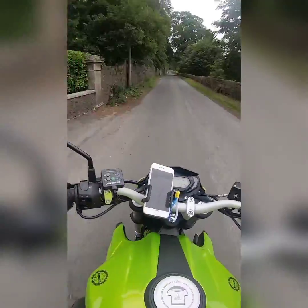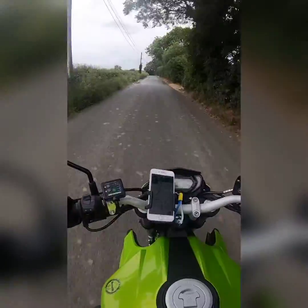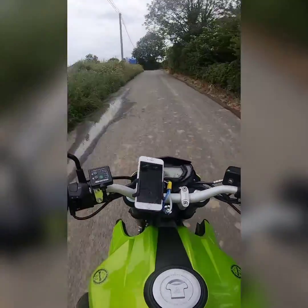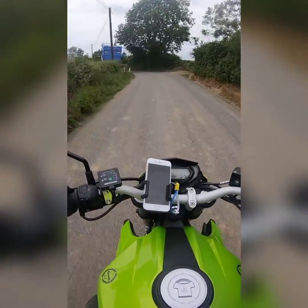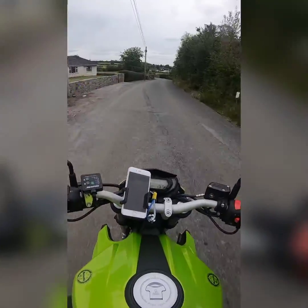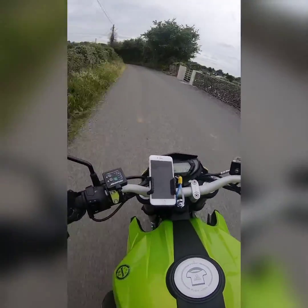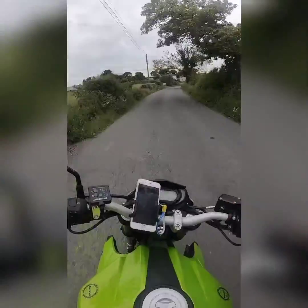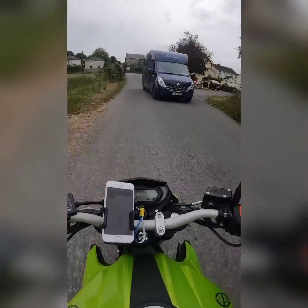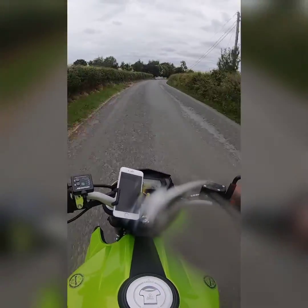It's to Mount Juliet. I can feel a touch of rain now — that's not good. There's gravel everywhere. Now we're coming into Stonyford. Hopefully it will just stay at this light drizzle and I won't get caught out in the rain.